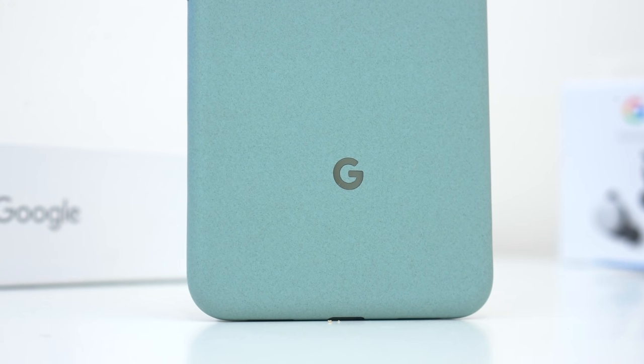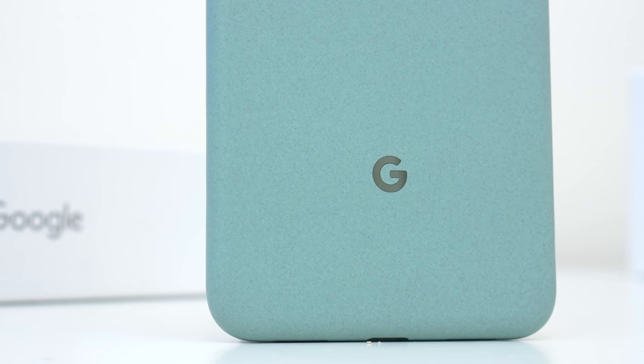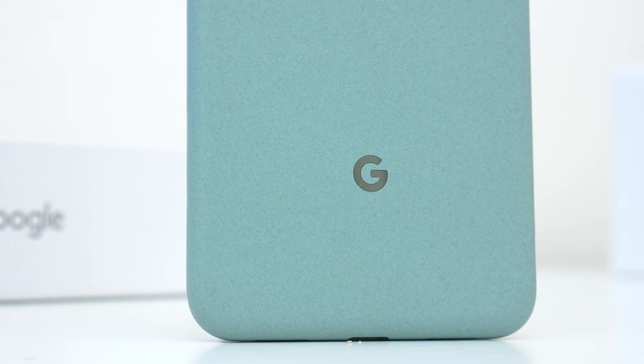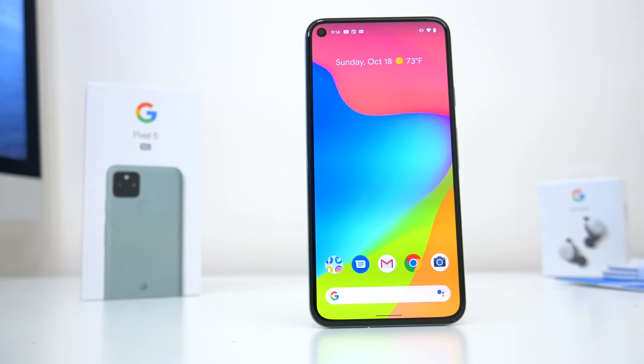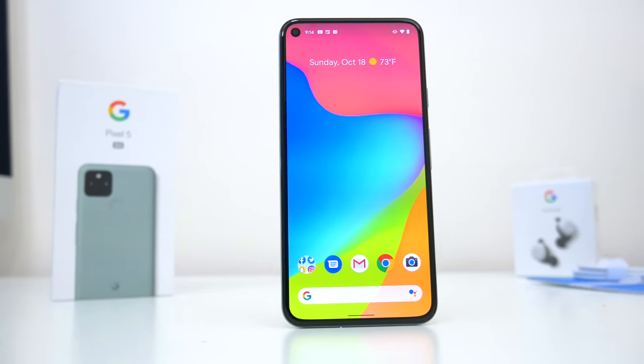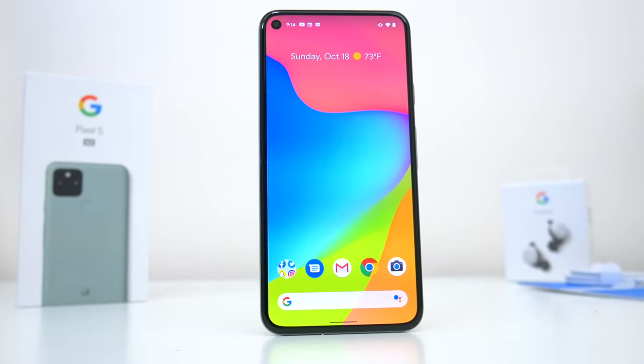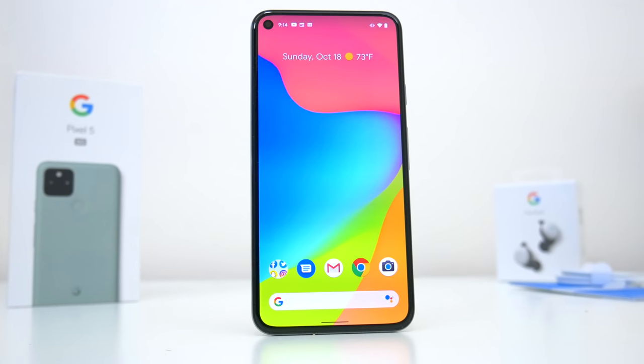And while Google very well could have compromised a lot on the Pixel 4a, it was still pretty much the complete package at the time. I think the huge success of that phone likely inspired Google to take on a new direction for their new flagship phone, and that seems to be how we ended up with this — the new Pixel 5.